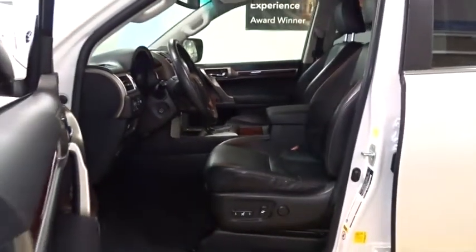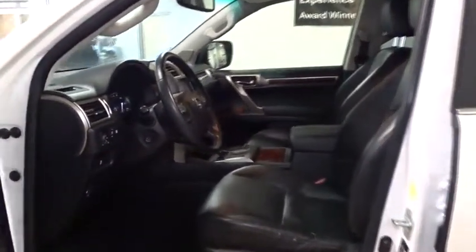CD player, heated front seats, compass, trip computer, remote keyless entry, brake assist. Come see the car for yourself.